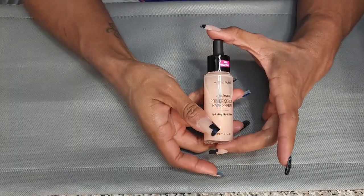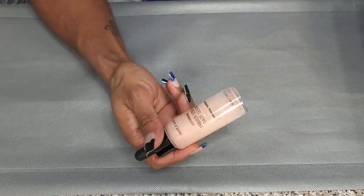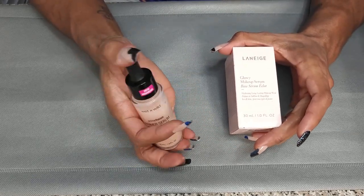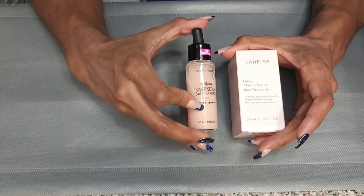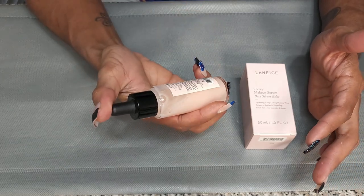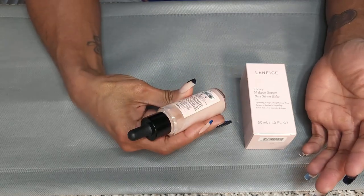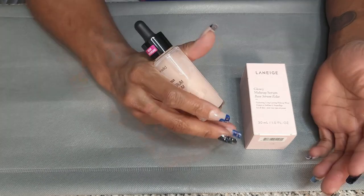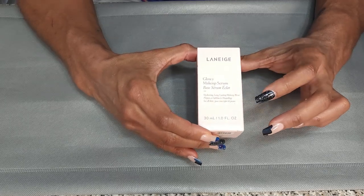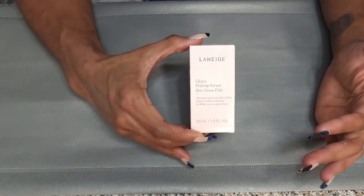This is the Wet n Wild Primer Serum — a hydrating serum. I picked this up because I wanted to see how it compares to the Laneige Glowy Makeup Serum. I tried it and felt like it doesn't really do anything — it just feels like a serum. Hydrating water-based serum formulated with rose water and green tea extract — refines and nourishes as it preps and primes. I think I'm gonna get rid of this. Definitely keeping the Laneige one — it hydrates, does everything it's supposed to, and helps my makeup last longer.